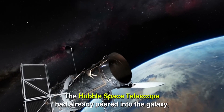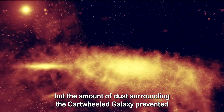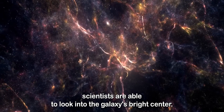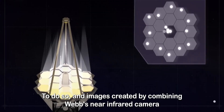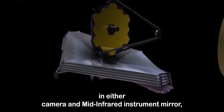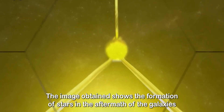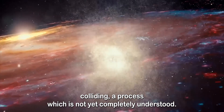The Hubble Space Telescope had already peered into the galaxy, but the amount of dust surrounding the cartwheel galaxy prevented it from observing the phenomena taking place within. But now, thanks to the James Webb Telescope's infrared cameras, scientists are able to look into the galaxy's bright center. An image is created by combining Webb's near-infrared camera and mid-infrared instrument, which are able to see through the dust and reveal wavelengths of light impossible to observe in visible light conditions. The image obtained shows the formation of stars in the aftermath of the galaxy's colliding, a process which is not yet completely understood.